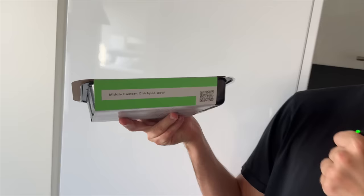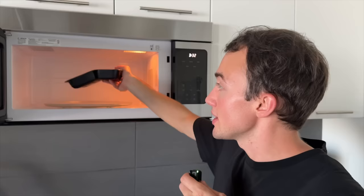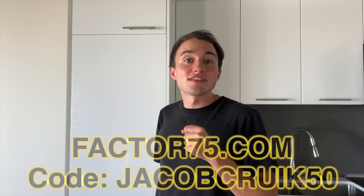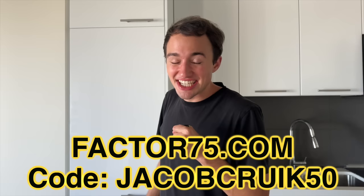I'm so hungry but I want to eat something that's easy to make and also healthy. Factor's a thing! This fall season, you can rely on Factor for fast, tasty meals that will fit your lifestyle. This is a Middle Eastern chickpea bowl - it's really simple. You just cook it for two minutes and you'll have a tasty meal to eat. Meal plans with Factor range from 4 to 18 meals per week and it's super easy to add or reduce meals. Use code JACOBCOOK50 to get 50% off your first Factor box.